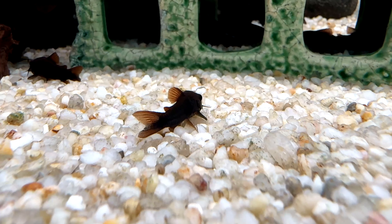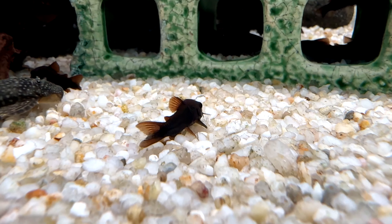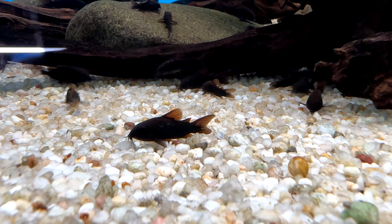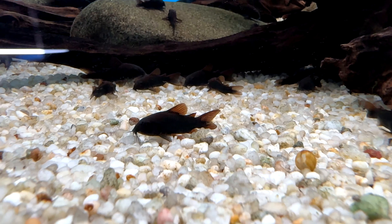Black Venezuelan Corydoras display a black and dark maroon coloration across their entire body. They possess specialized barbels around their mouth, which they use to find food particles and navigate their surroundings.